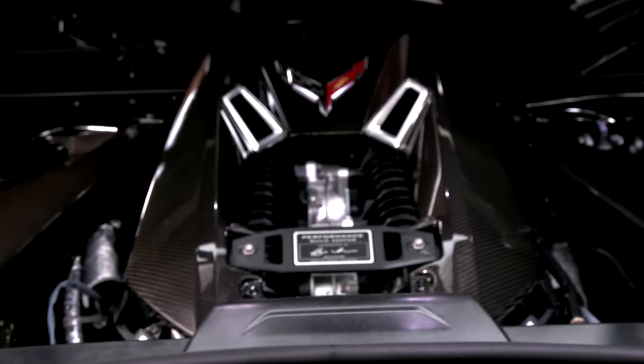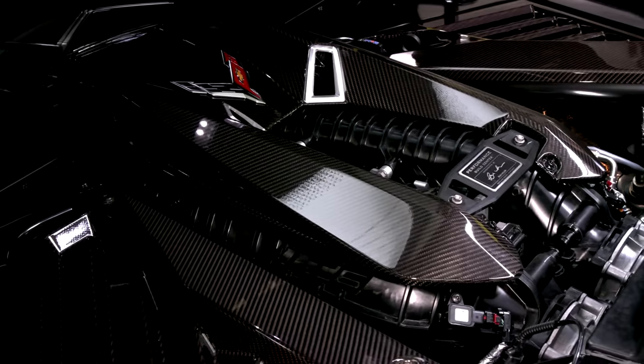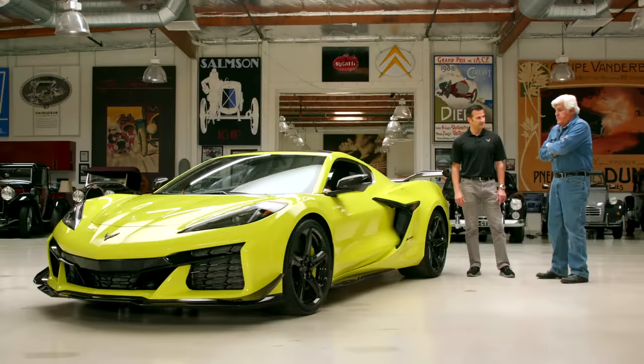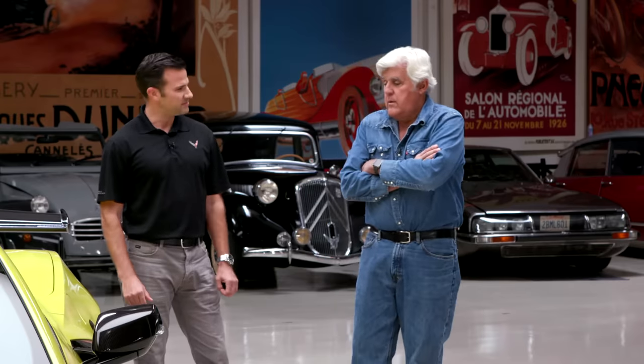For the first time in Corvette history, a bespoke engine — an engine built only for the Corvette. Up to this point, from the 265 to 283, 327, 350, it was the same engine in the Camaro and everybody else. When this car was dreamt up many years ago, the idea was this architecture deserved this exotic LT6 engine — a flat plane crankshaft, which we've never done before. The nirvana of a mid-engine car is a high-revving V8 where you can take advantage of the traction, have a light front end, and immediate steering response.